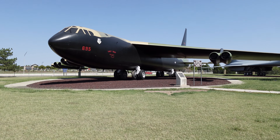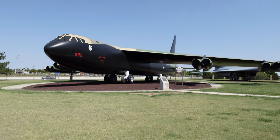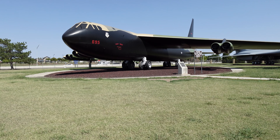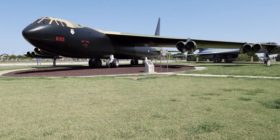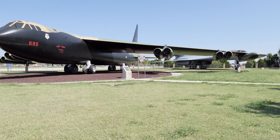I do find it quite interesting that this was considered the most durable plane in history, and yet nowadays it seems like Boeing can't make anything. It's quite bizarre to me how that's happened to the Boeing company.